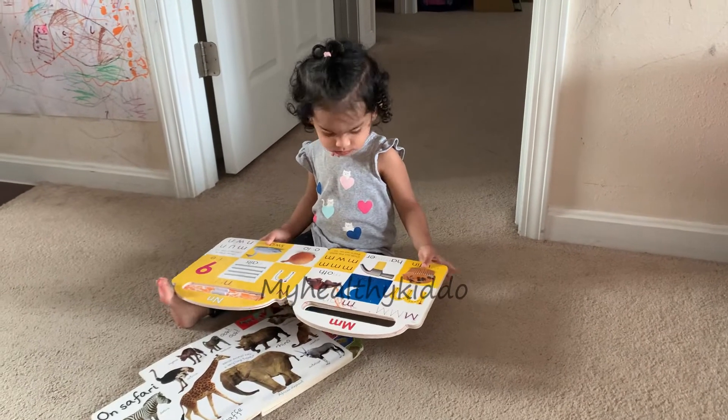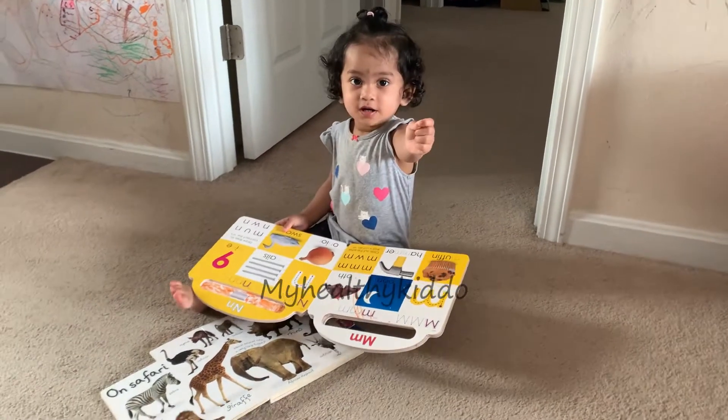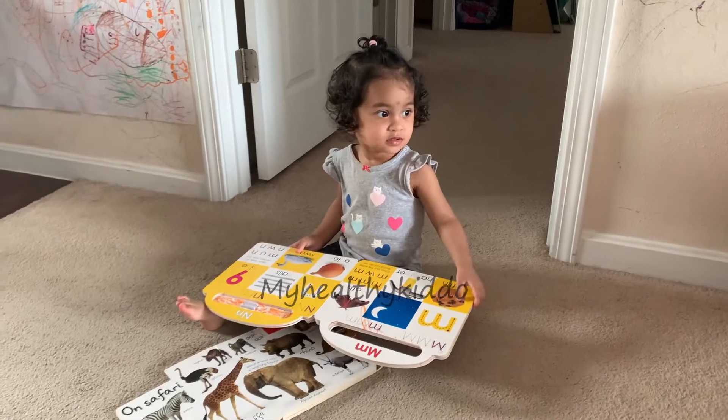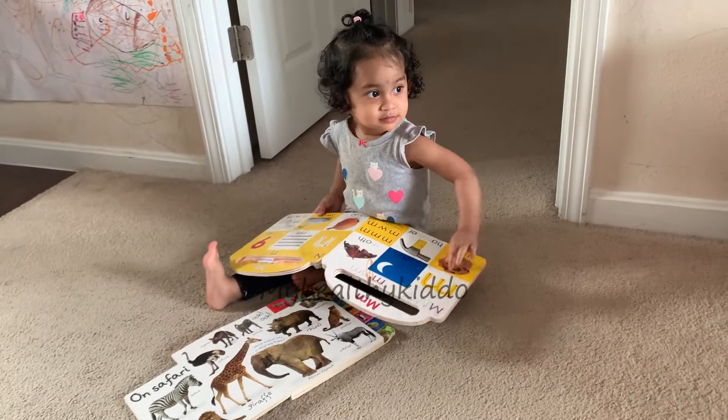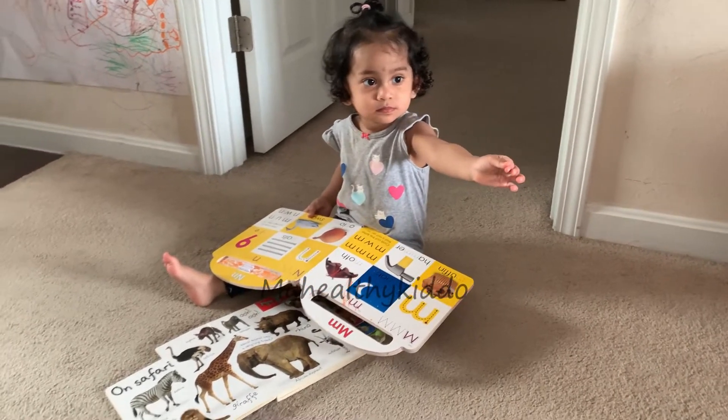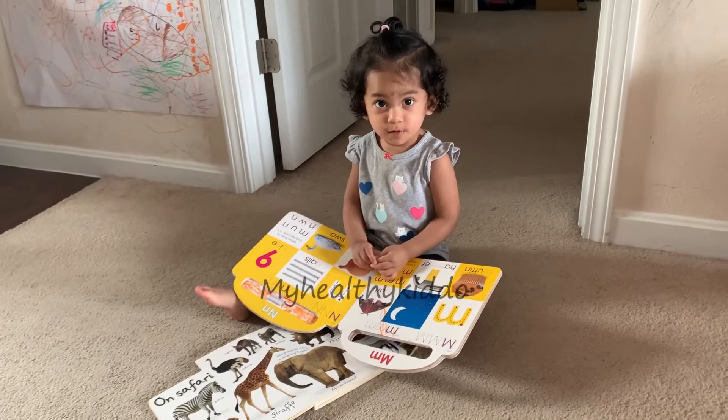Hello mummies. Books are the best gift that you could offer your bub, and reading with your baby is the best ever quality time that you could spend with your little one. Books could do many wonders in your baby's world than you could imagine.